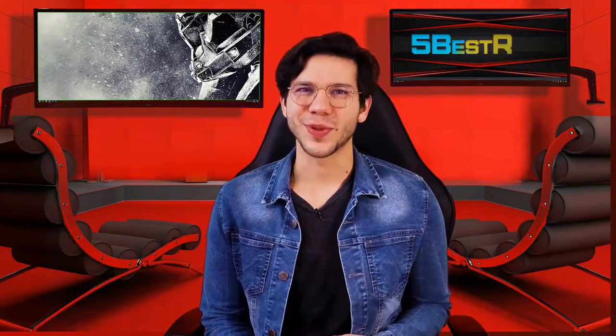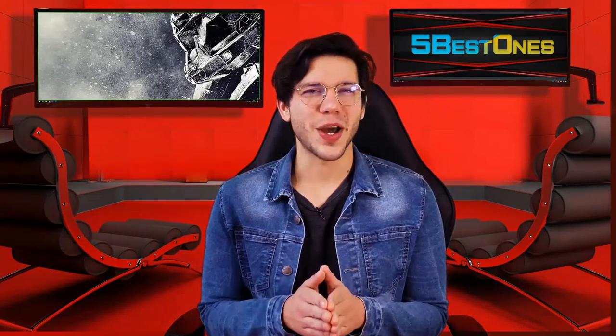Hello guys, this is Thompson from 5 Best Ones. Are you looking for the best product on the market? If yes, then you're in the right place.